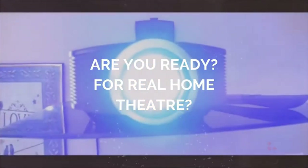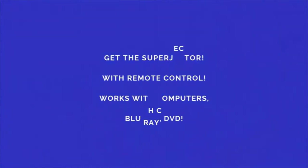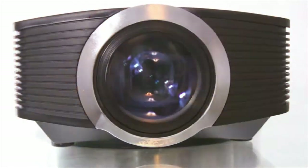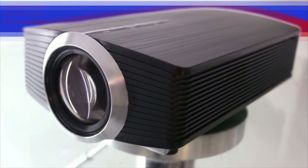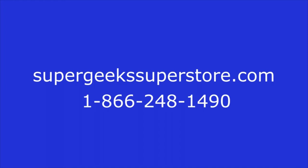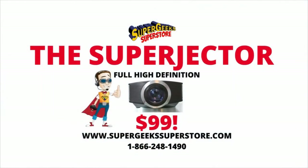Are you ready for a real home theater? Get the Superjector. Full high-definition video, just $99. The Superjector comes with remote, works with DVD, Blu-ray, computers, even video games. Project full big-screen HD video onto a screen, wall, even a sheet for your own outdoor drive-in. The Superjector — it's so powerful your eyes will say wow. Amazing value, amazing cinema quality. From supergeekssuperstore.com. Call 1-866-248-1490 to order. Just $99.